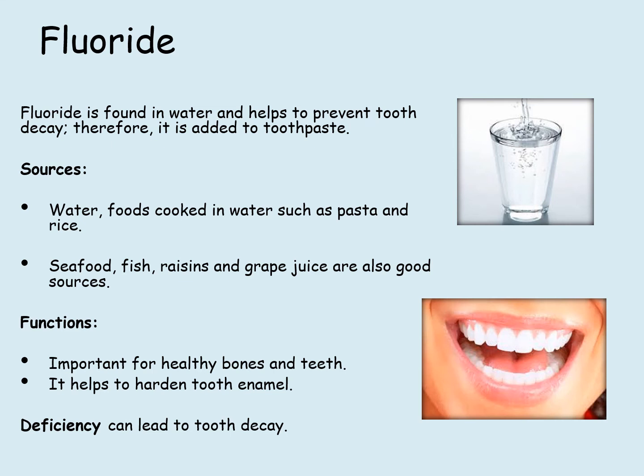Fluoride is found in water and helps to prevent tooth decay. Therefore, it is added to toothpaste. Sources include water, foods cooked in water such as pasta and rice, seafood, fish, raisins and grape juice. It is important for healthy bones and teeth, and it helps to harden the tooth enamel. Deficiency can lead to tooth decay.